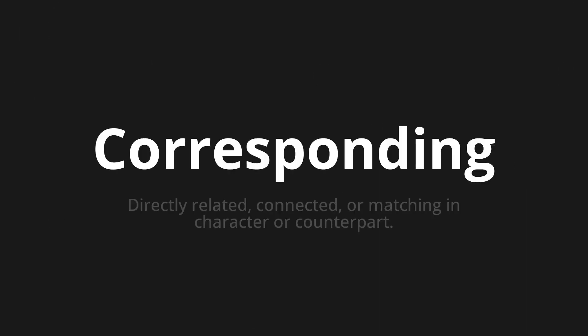Welcome to this pronunciation video. Today we will be focusing on a new word that you might find challenging or intriguing. So let's dive into today's word: corresponding, which means directly related, connected, or matching in character or counterpart.